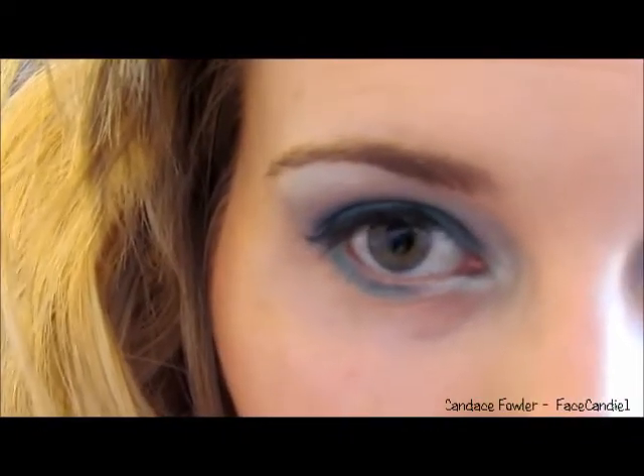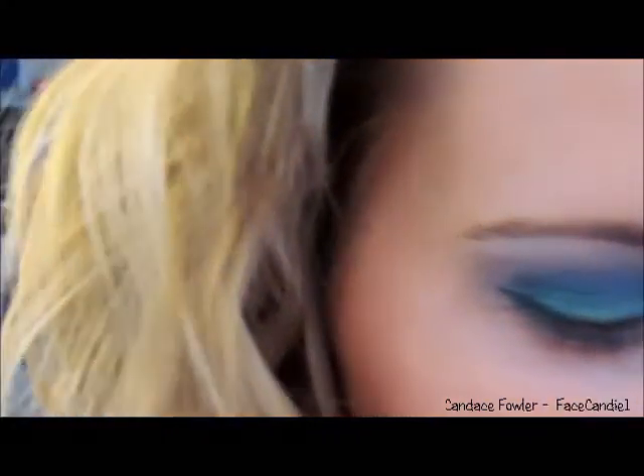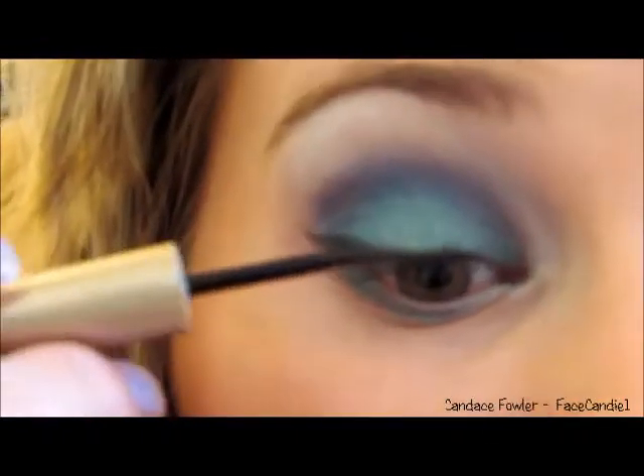Now, because a powder is never truly black-black unless it's like a MAC, another really affordable way to make this eyeliner pop is to do a liquid liner. I'm going to be using L'Oreal's Telescopic liquid liner — it has a felt tip applicator — and I'm going to follow that same line and just darken this up.